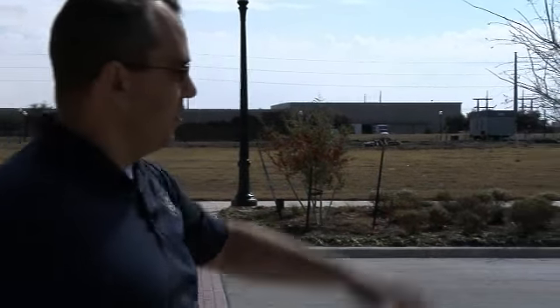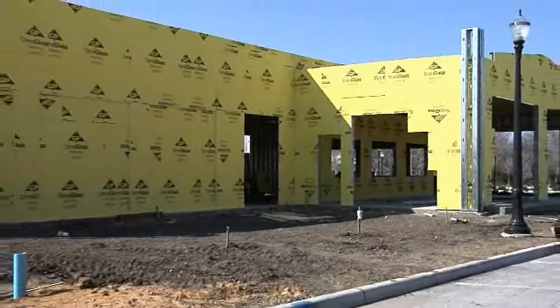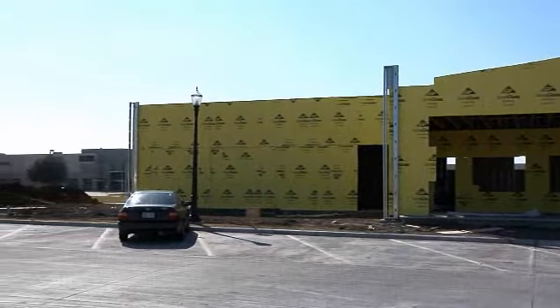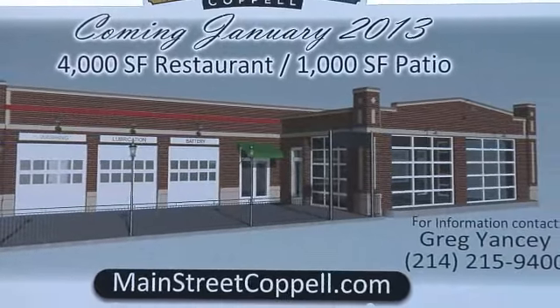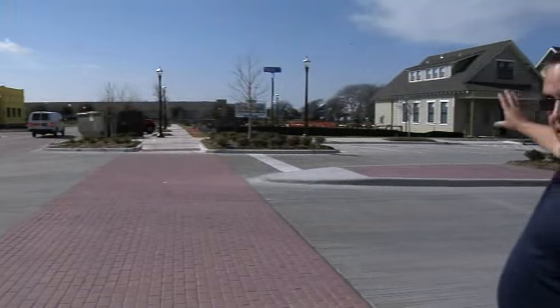If you continue over here around, you see a retail establishment going up. That's the first retail — I believe that's slated to be a restaurant facility. That should be complete in the next two months. They haven't selected the restaurant establishment yet but they're working on it.